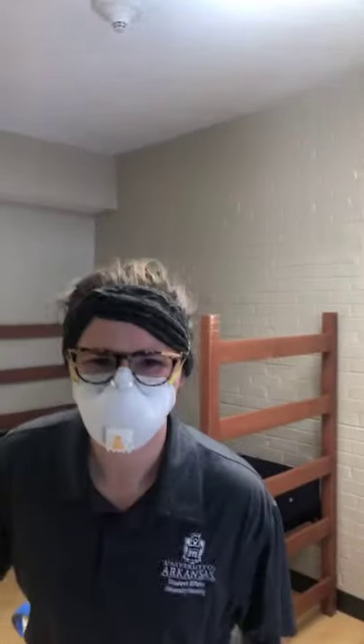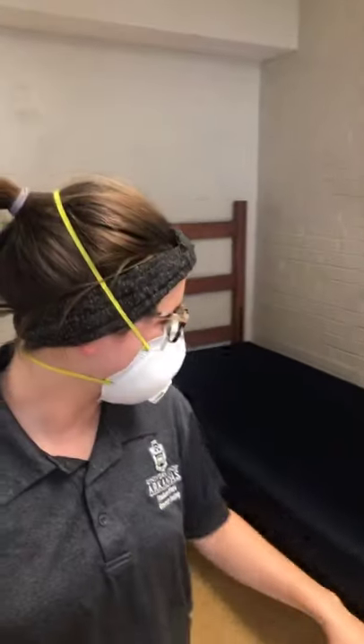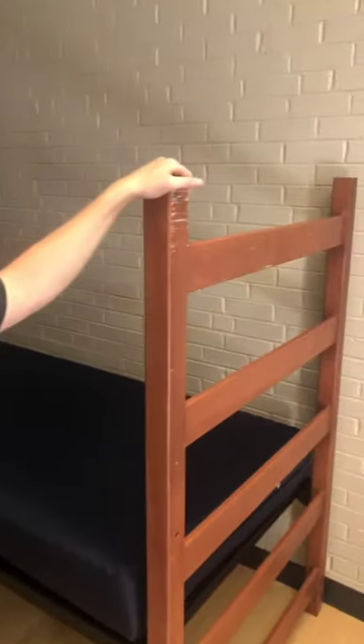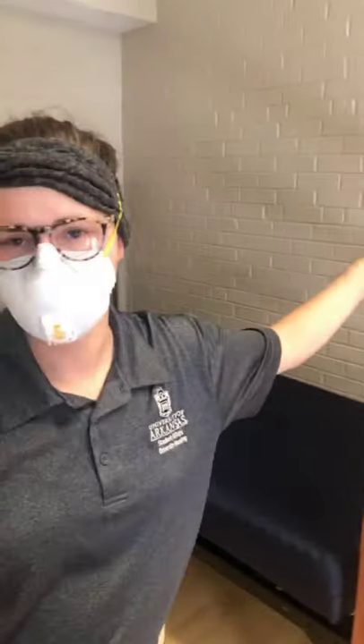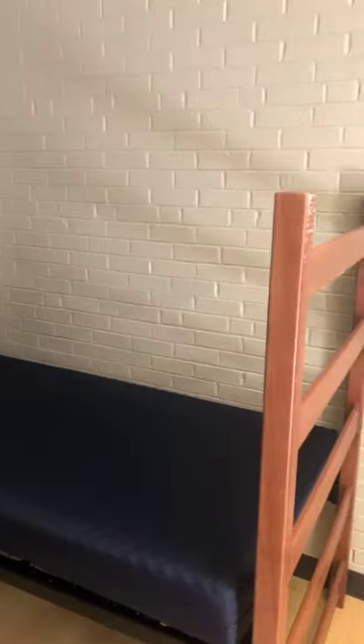Behind me is actually an office area, so this desk and shelving is all stationary — lots of storage. You can move the bed wherever you want it, and if you would like it lofted, all you have to do is go to the Fix It option on our housing website and ask for it to be lofted to whatever height you'd like. You can also loft it yourself with a mallet when you move in.